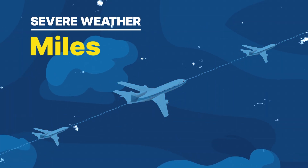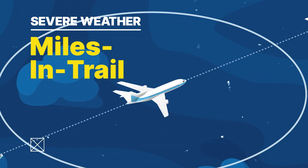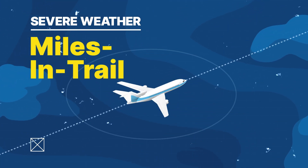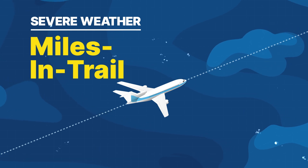When storms are on the horizon, air traffic controllers first use a strategy called miles-in-trail. This means they separate flights by a specific number of miles to ensure a smooth and safe flow of traffic.